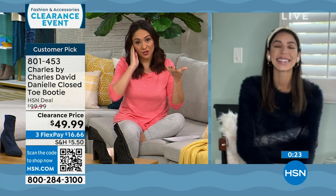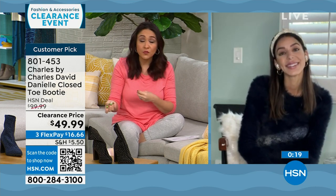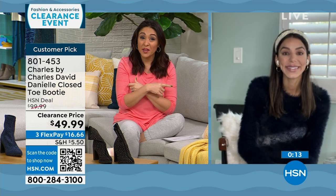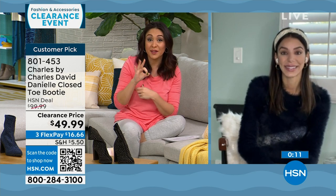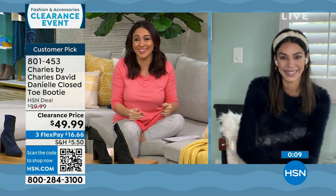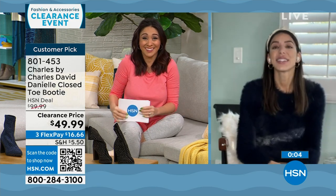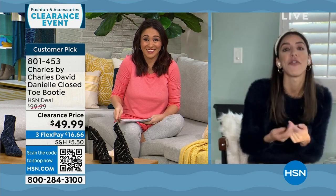All those reviews — including the woman who bought three colors at $100 each — were written when the boot was full price. Now at half off, she's probably going to buy that fourth color. Kaylin wishes everyone a Happy New Year, heading off to celebrate her husband's January 1st birthday.